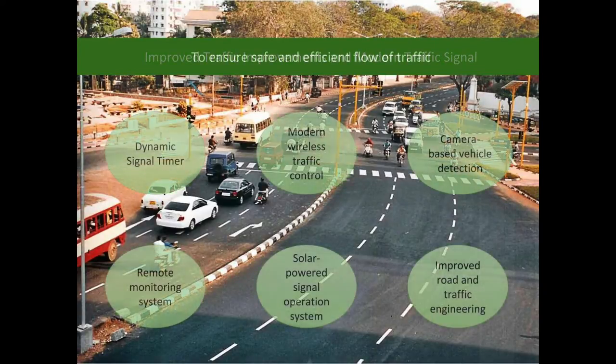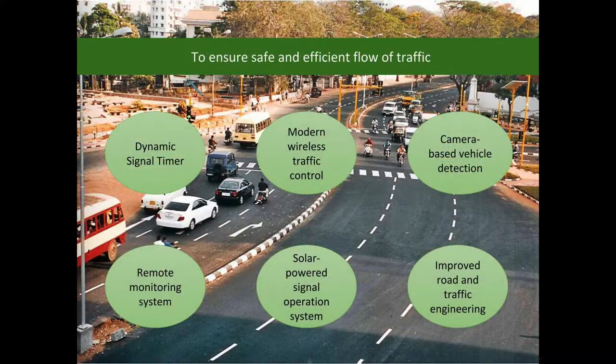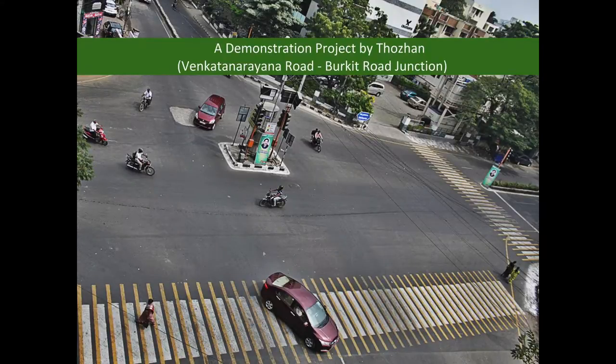The modern traffic signal provides dynamic signal timing based on traffic density, modern wireless traffic control, camera-based vehicle detection, remote monitoring system, solar-powered signal operation, and improved road and traffic engineering.